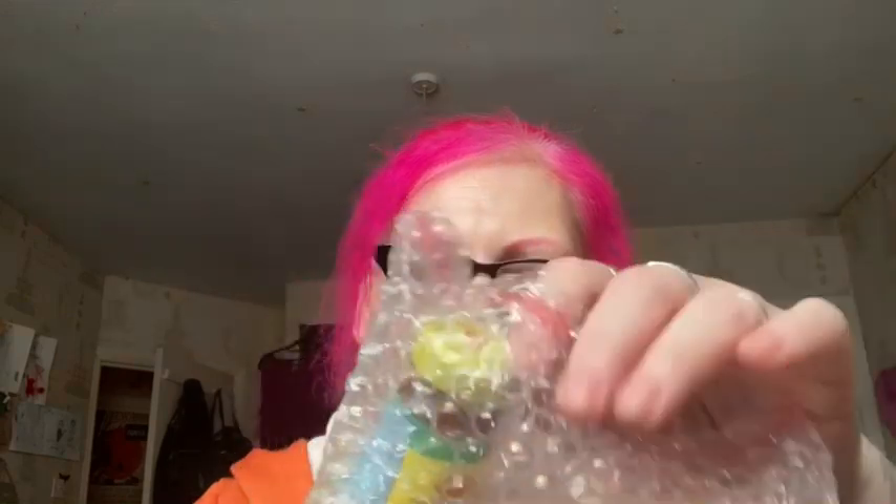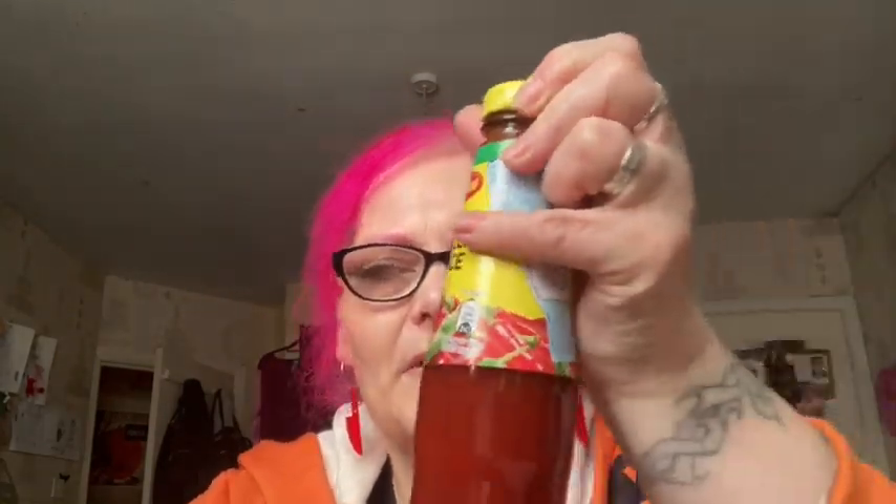Then we have a bottle, and it is Maggi Malaysian authentic Malaysian chilli sauce, which is worth £2.15. This is authentic chilli sauce — it brings the delicious taste of Asian cuisine, a pleasantly hot, slightly sweet hot sauce by Maggi.